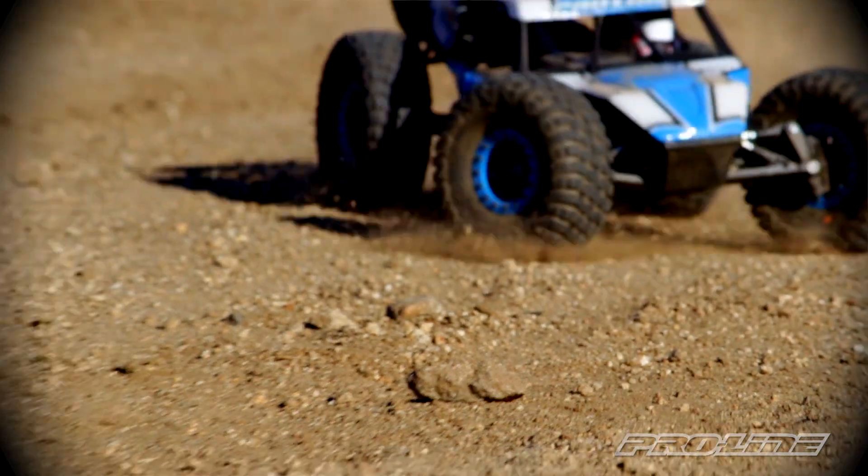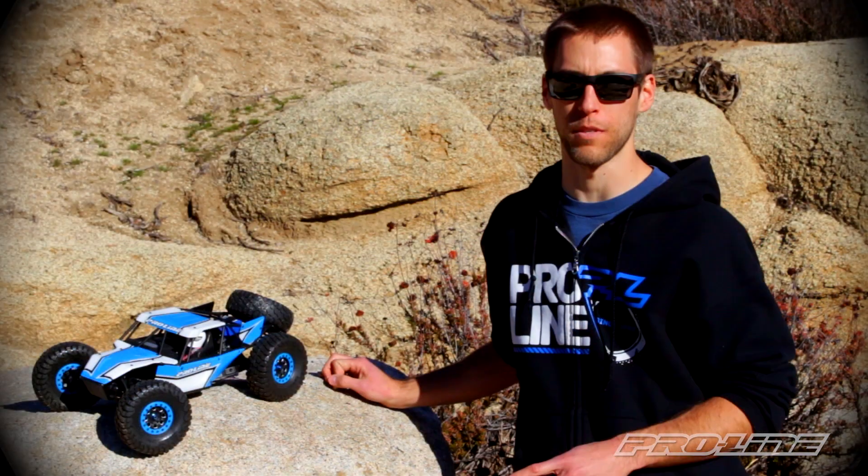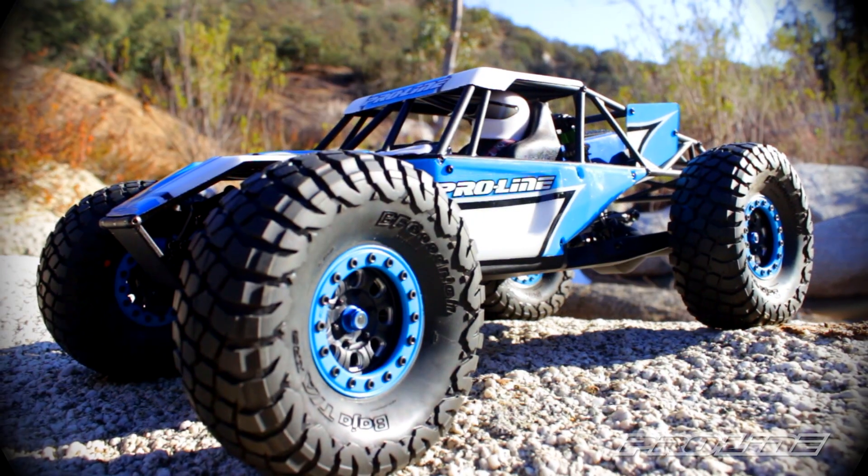Be sure to check out the YouTube channel for more RC action and ProLineRacing.com to see the KR2s and the rest of our product lineup.